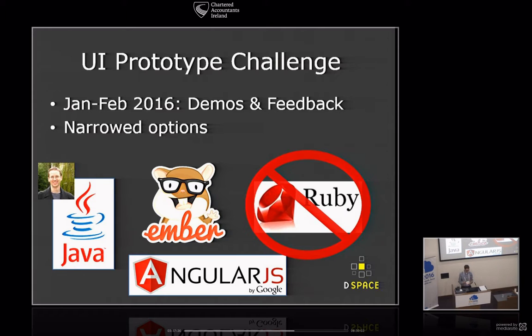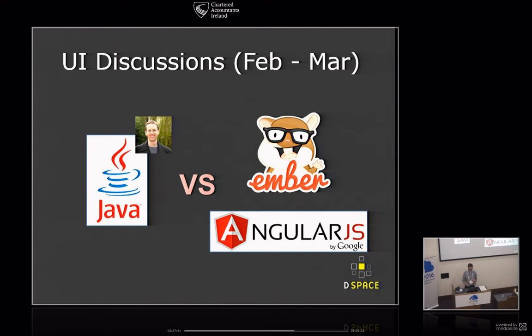These UI discussions began, pretty in-depth, continuing in the UI working group, bubbling up into the steering and leadership groups through February and March. It really became a Java versus JavaScript question. We had two JavaScript technologies on one side and Java on the other, and we started to narrow down the real pros and cons of these platforms — why would we want to do Java, why would we want to do JavaScript?